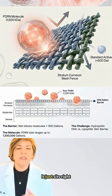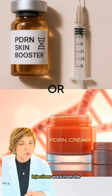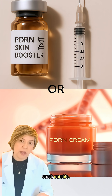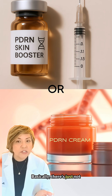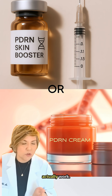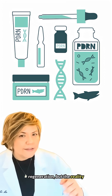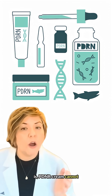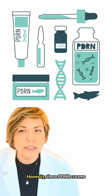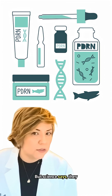When you apply PDRN in a cream, it cannot get in — it just sits right on top. Injections work from the inside out; PDRN in creams is stuck outside. There's just not enough scientific proof that PDRN creams actually work. The hype promises deep regeneration, but the reality is PDRN cream cannot reach that deep.